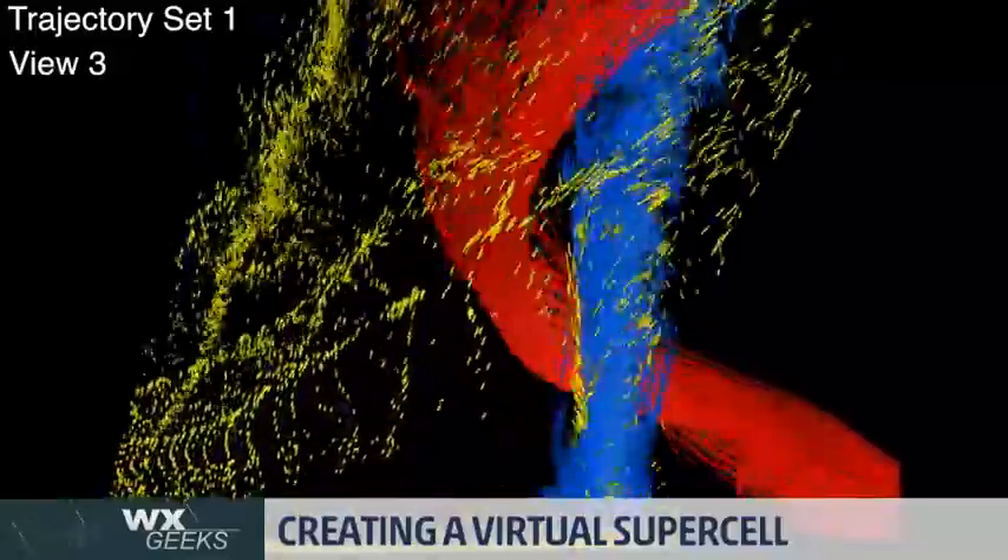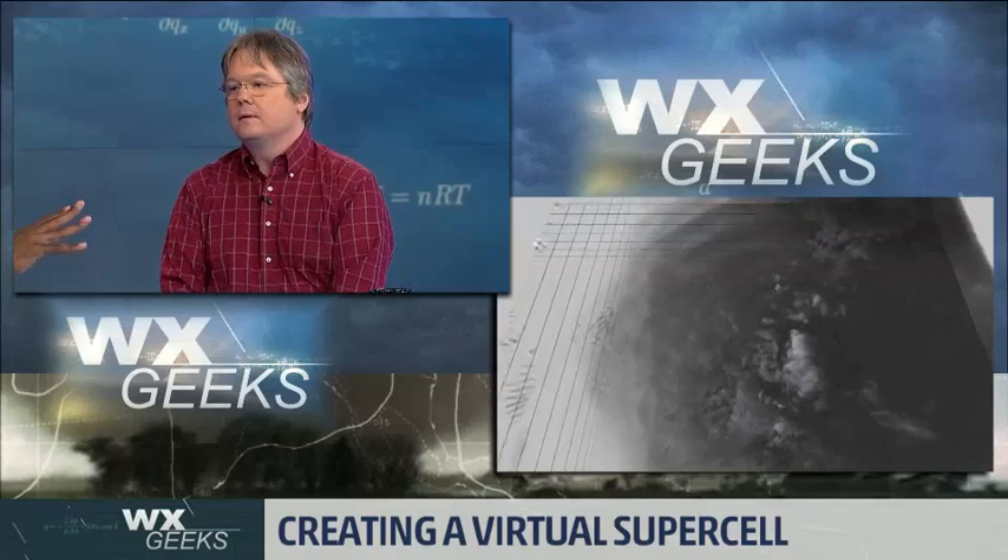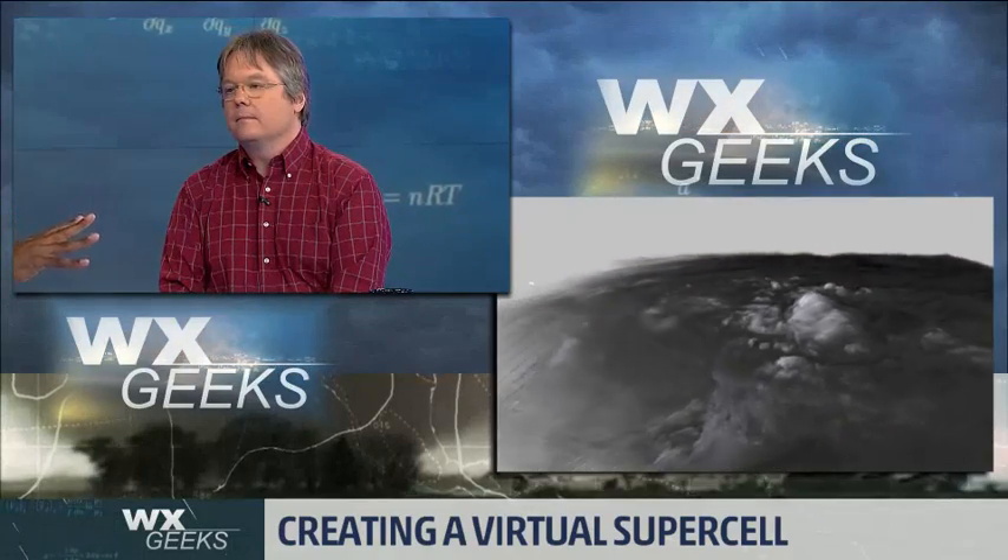We didn't exactly model that specific storm — I want to be clear — but what we did was we grew a cloud in the environment that was similar to that storm. We were trying different things. We had access to the Blue Waters computer. The Blue Waters computer is a supercomputer found at the University of Illinois at the National Center for Supercomputing Applications, NCSA. We had most of our graphics code working.